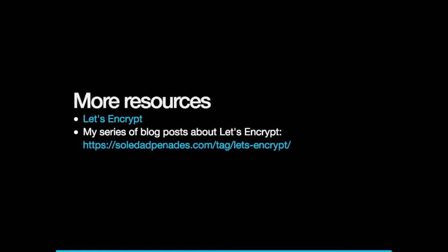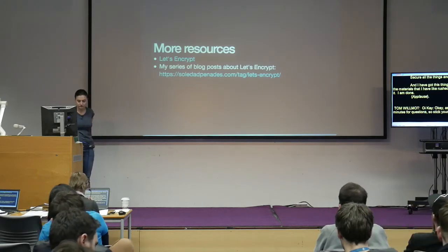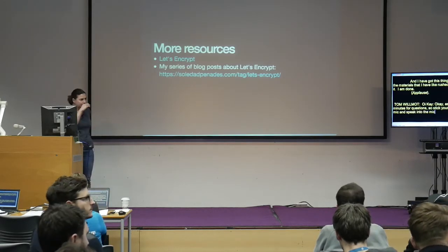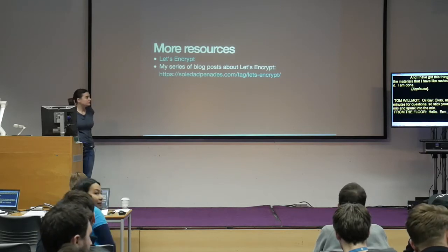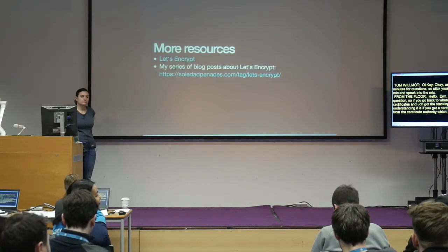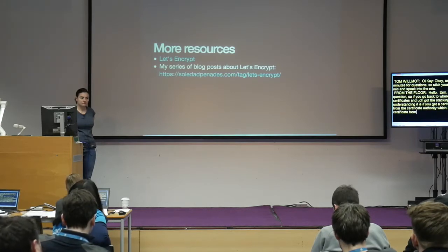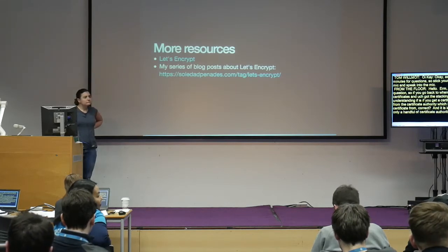As always, we have 10 minutes for questions. Stick your hand up, you'll get a mic. A slight multi-part question: if you go back to where you were talking about certificates and the chain of trust — my understanding is the trust comes from the certificate authority you got the certificate from, correct?